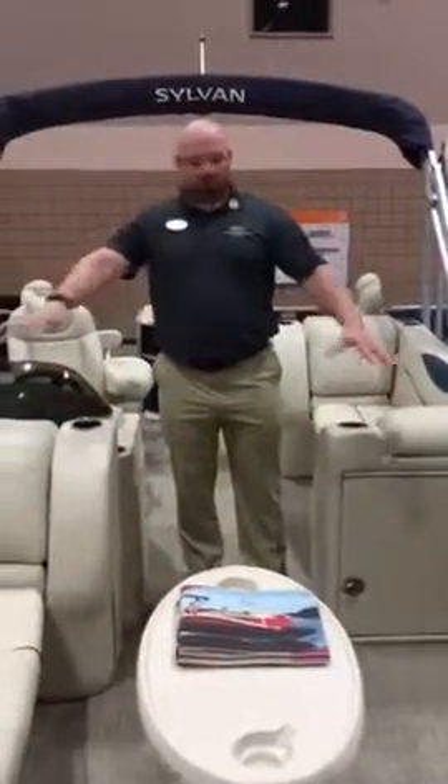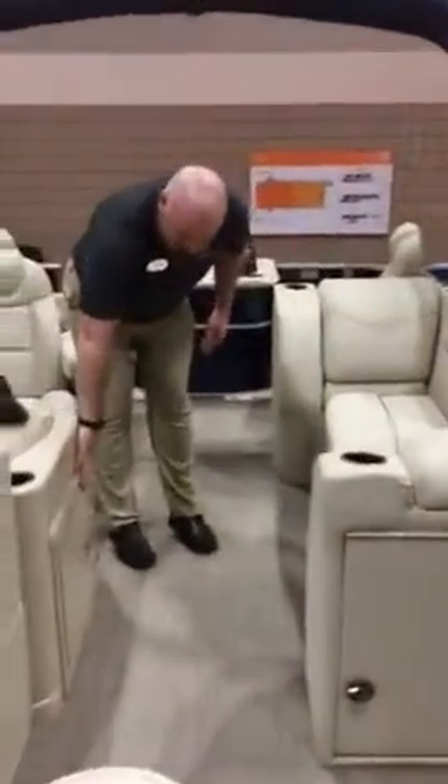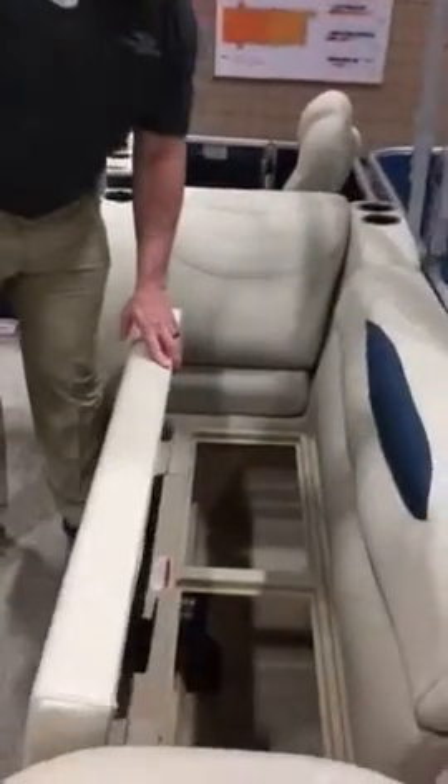Cup holders throughout — everywhere you look. Lots of storage under the helm and storage underneath the benches as you can see throughout the lounge.